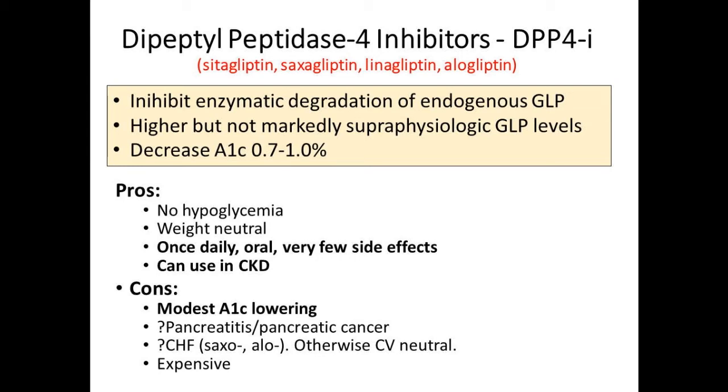Same concern for pancreatitis and pancreatic cancer as with GLPs—no signal in clinical trials, some post-marketing reports, newer studies don't show it either, but it remains on the label. For CHF: saxagliptin and alogliptin now have FDA warnings. The cardiovascular outcome trials—SAVOR, TIMI, and others—did not show increased risk of heart attack, stroke, or death, but there was a heart failure signal: more heart failure and more heart failure hospitalization compared to placebo. So probably avoid those agents in patients with severe or clinical CHF. These drugs are otherwise cardiovascularly neutral but very expensive.